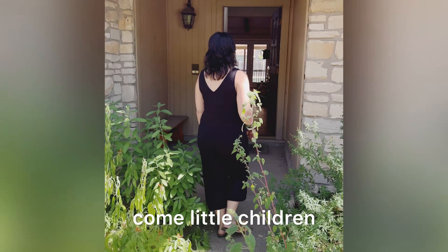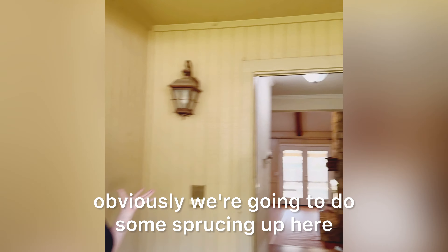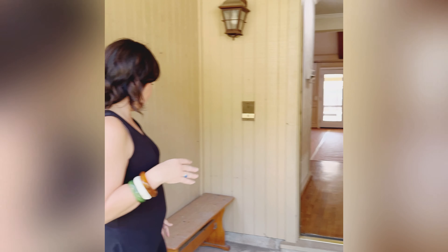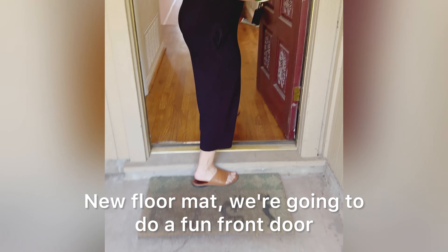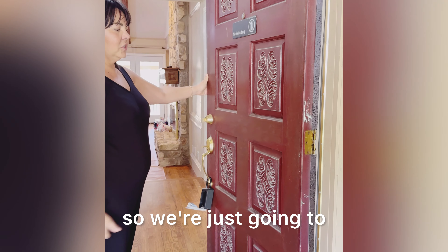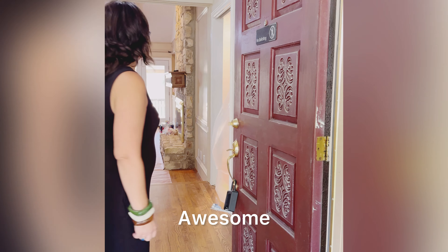The entryway obviously needs some sprucing up. Staging is going to be huge for this entryway because it's the first thing you see, and right now it's just grimy and needs some love. We'll put down a new floor mat and we're going to do a fun front door, which I'm super excited about — we'll put some fresh paint on it and it's going to look fantastic.